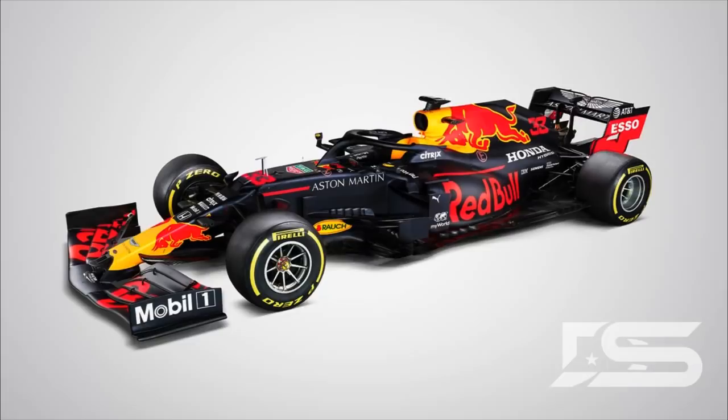We've seen Mercedes, we've seen Ferrari, and there's been not much change in those liveries really. The first look at this car shows nothing much has changed. The biggest thing you can see is that Aston Martin are still on the car.